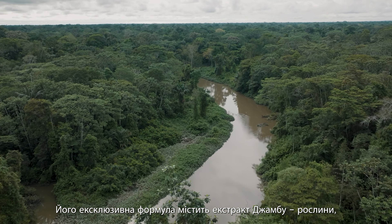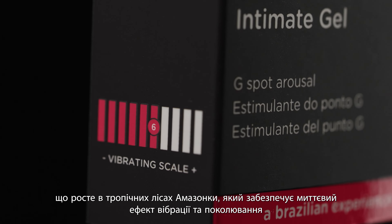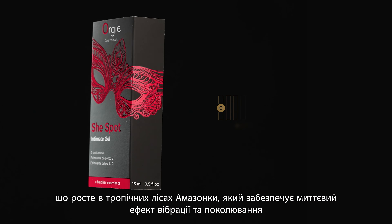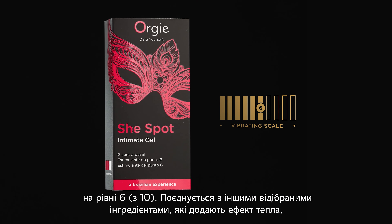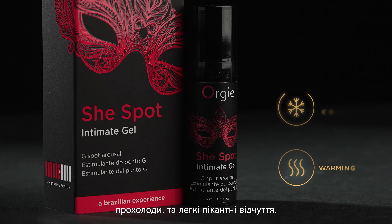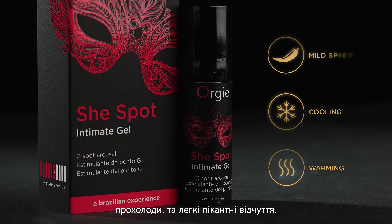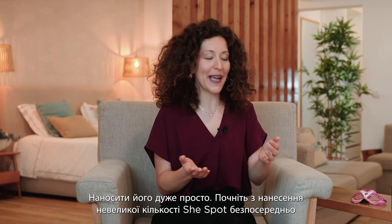Its exclusive formula contains jumbo extract from a plant found in the Amazon rainforest region that delivers instant vibration and tingling effects at a scale of level 6, combined with another selected ingredient that adds evolving, warming, cooling and mild spicy sensations during its action time.